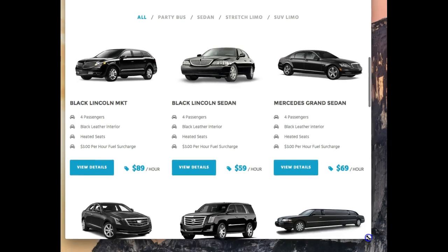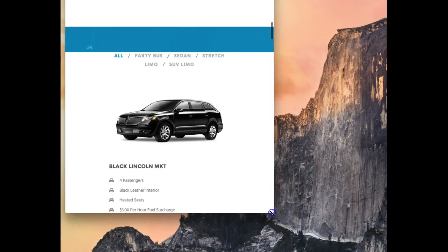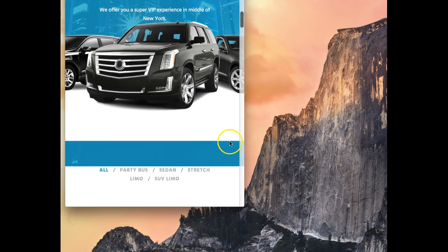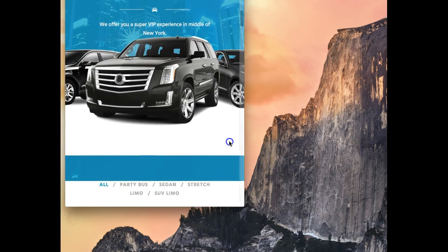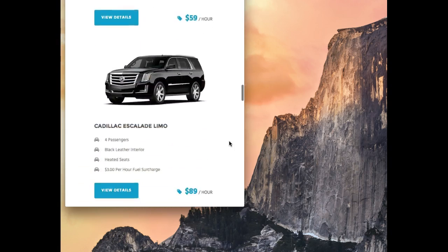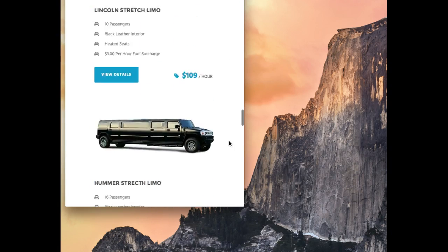But if you amend the size of the screen — for example, if someone is using this on an iPad or a phone — you will find that the design changes quite a bit. As you can see here, the customer is still getting a great experience, Google will like it, and it's going to be mobile-friendly.